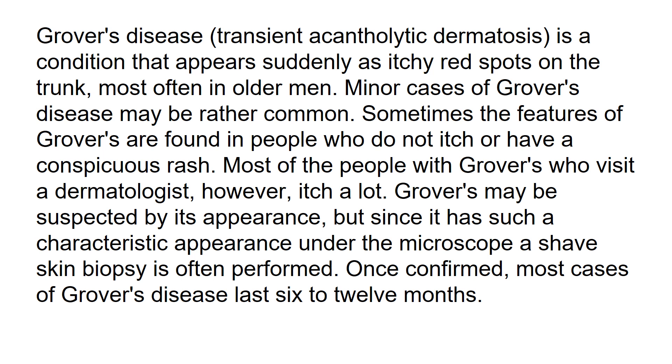Grover's may be suspected by its appearance, but since it has such a characteristic appearance under the microscope, a shave skin biopsy is often performed. Once confirmed, most cases of Grover's disease last 6 to 12 months.